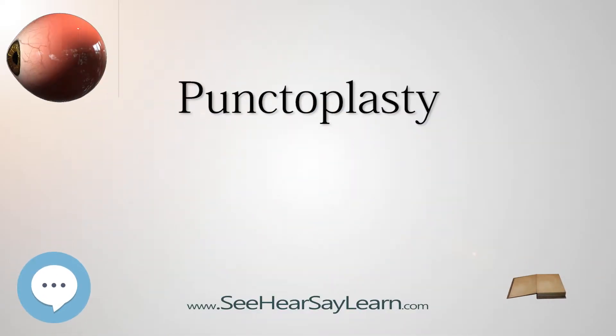Punctiplasty is a surgical procedure to restore proper drainage of tears when the lacrimal punctum becomes blocked in one or both eyes. If a blockage is present in the puncti, doctors may suggest a procedure called punctiplasty, performed to widen the drain opening. This usually takes 20–30 minutes and is performed under local anesthesia.